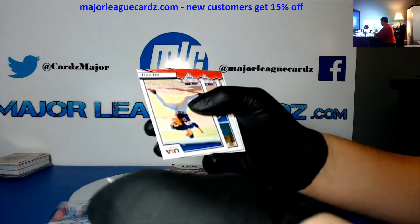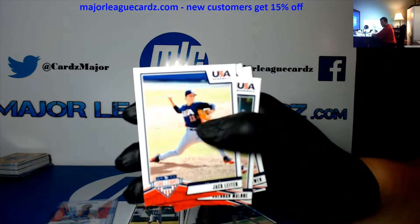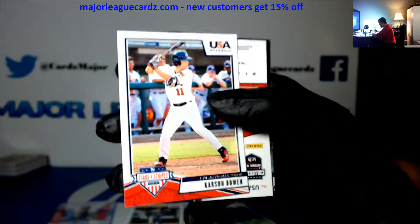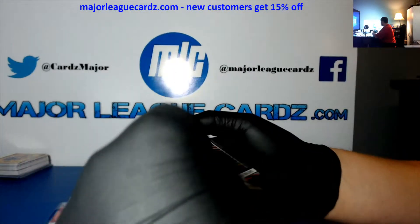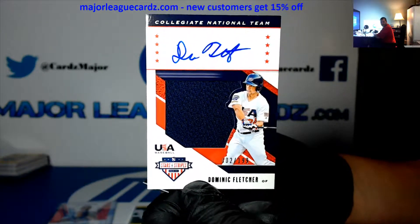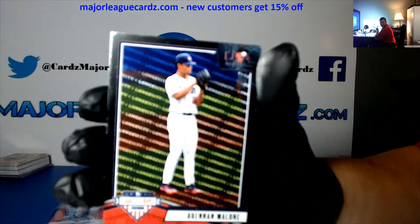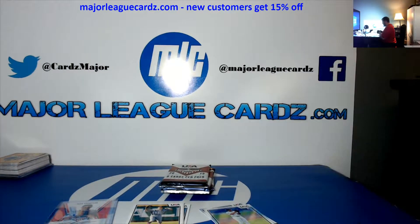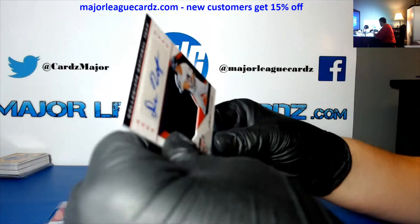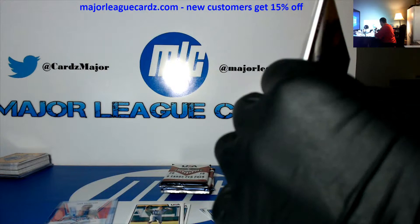Jacob Meador, Jack Lighter, Brendan Malone. Jacob Meador, Carson Bowen, and a Dominic Fletcher — Jacob Meador to 199, Collegiate National Team, to 199 silhouette. Brendan Malone silver. Some of these have really cool patches. If you get a few colors in it they're pretty cool — the Team USA logo.